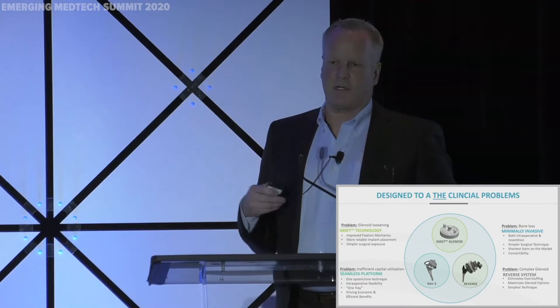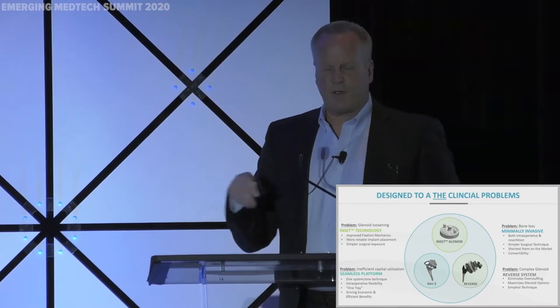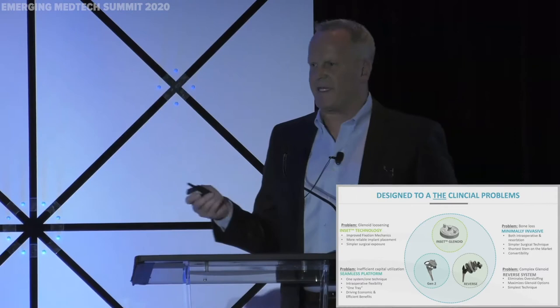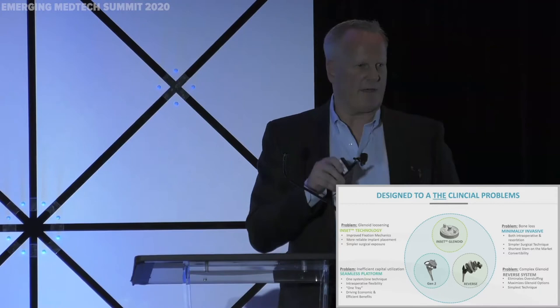And if you go down to the bottom of the slide, we're really inventing with the end in mind as we relate to a seamless platform of technology. We have one system, one technique, and even one tray now. And we're really trying to drive out the economic efficiencies and the economic benefits, and we'll cover that here in a little bit.